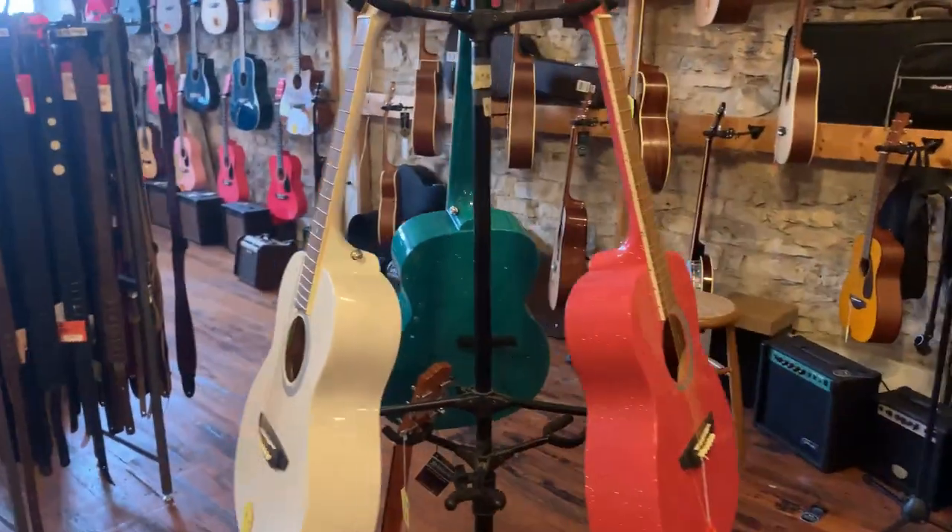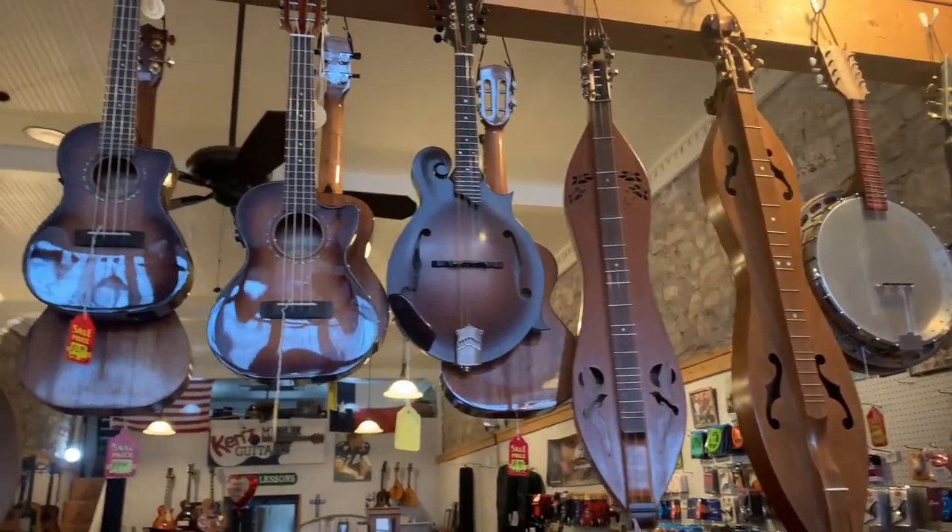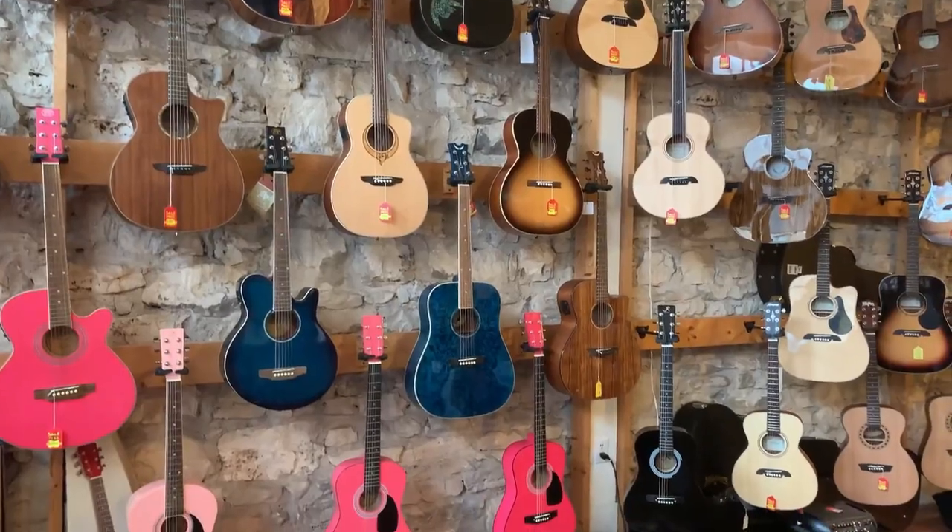Another stop on the square is Ken's Guitars. It's just a really cool shop to walk inside — lots of really amazing guitars and an instrument called a dulcimer, which is definitely something different. They also have guitar lessons, music lessons, and on Fridays they have performances.